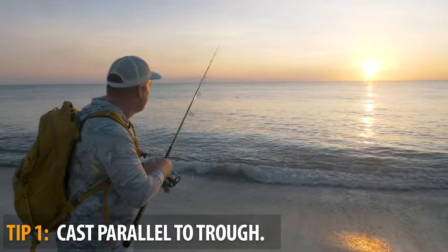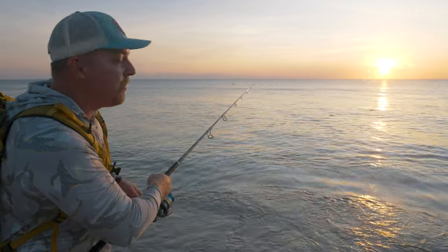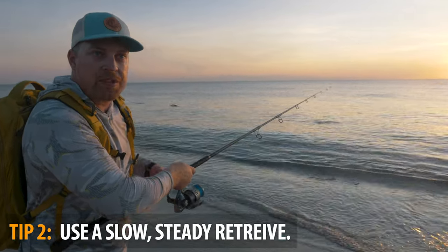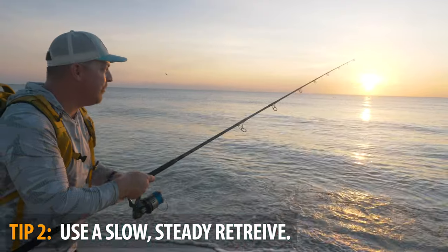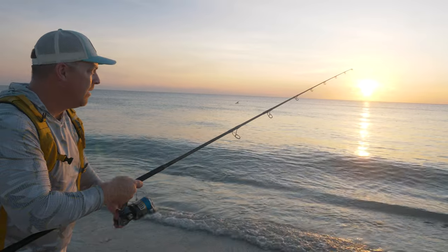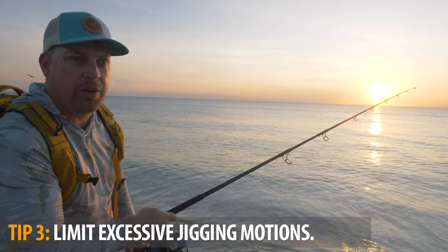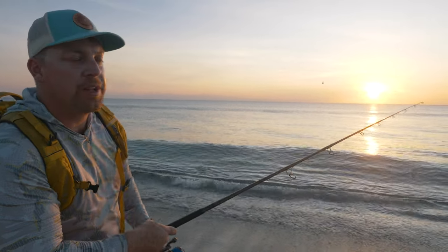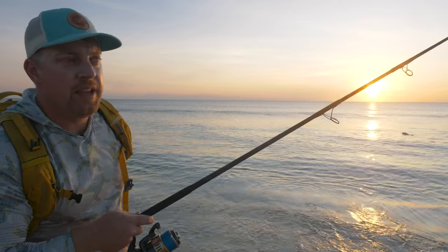Cast it out — you can either work parallel to the trough or cast out to open water — and just use a slow, steady retrieve. About as slow as you can move the bait while still feeling the tail kick is all you need. Keep that rod tip up and just crank it ever so slowly. You don't want any erratic motion or aggressive jigging. This is all about slow and steady. These fish are extremely lazy and they want to eat something that's easy to grab onto.